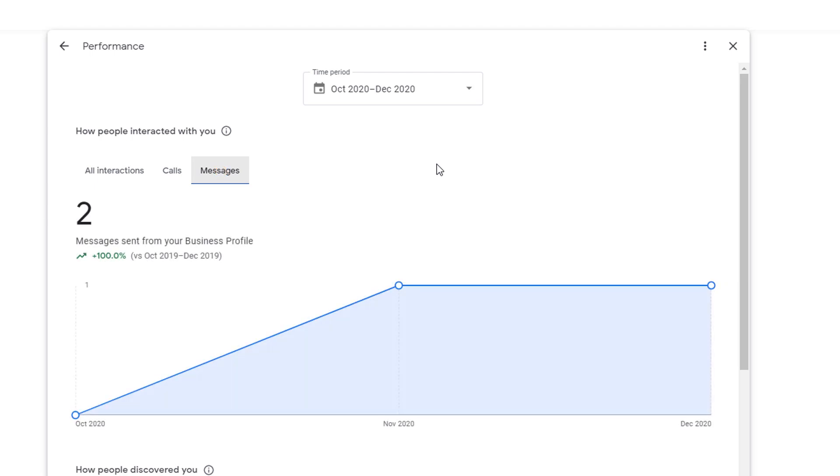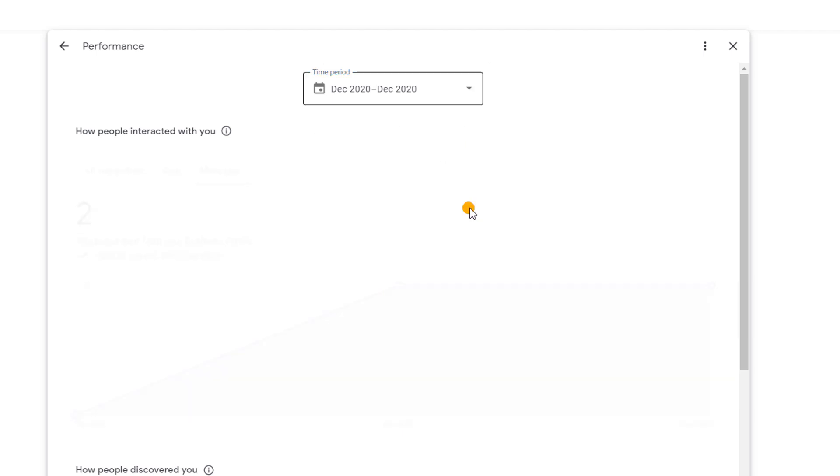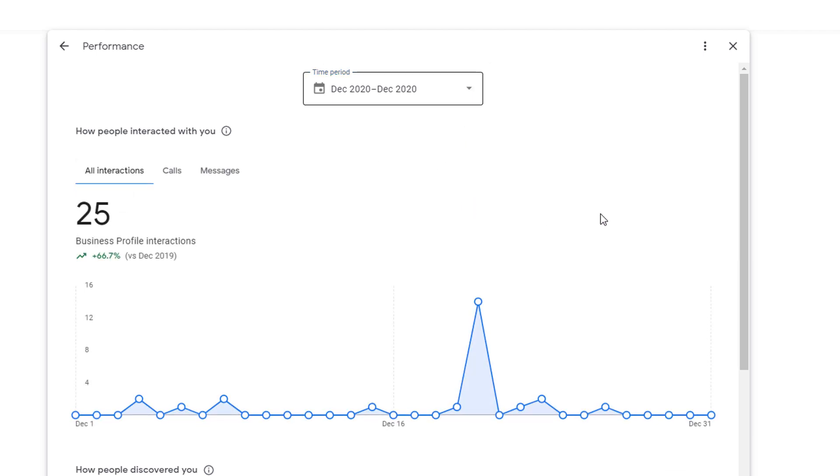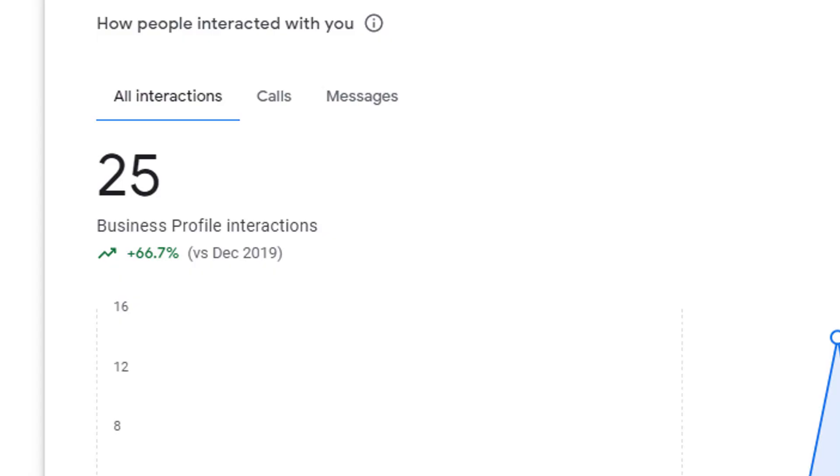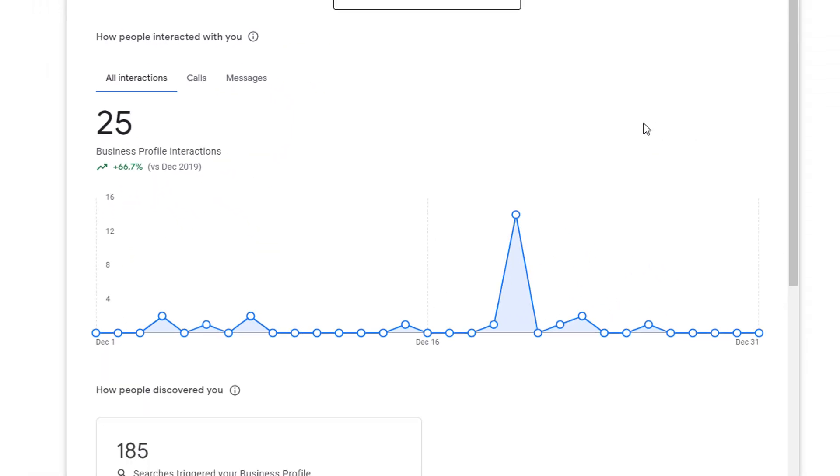Numbers are broken down by month, but if you select a specific month, you will be able to access the daily figures. One of the new features I like is the automated year-on-year comparison that gets displayed right here, giving you a precise idea if you've made any progress or not from the previous year.